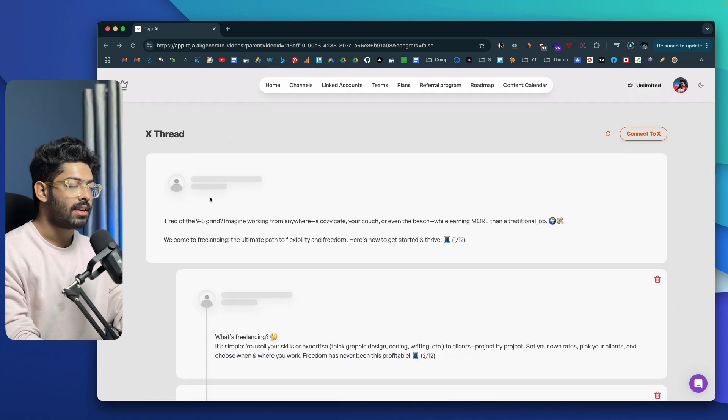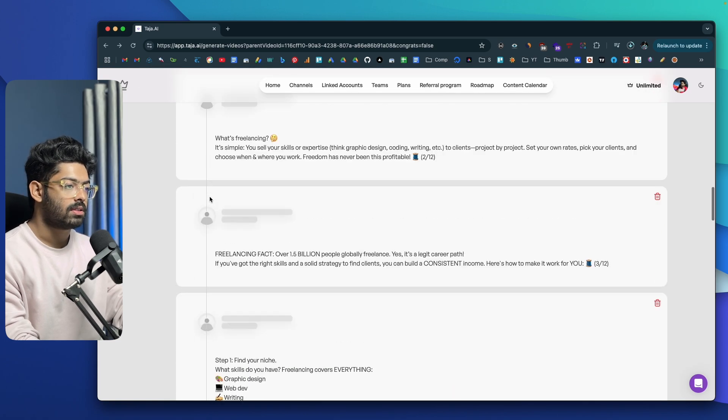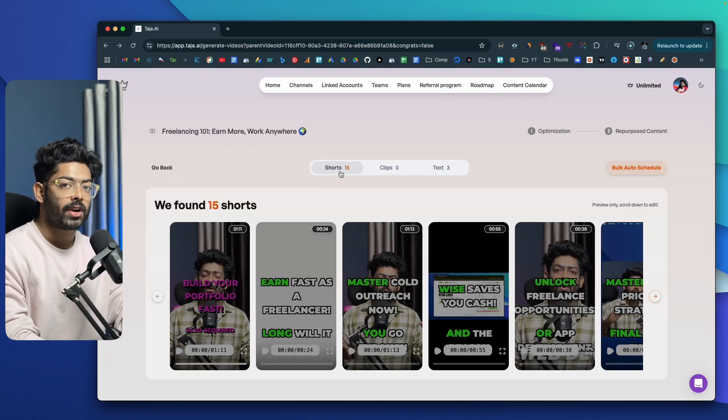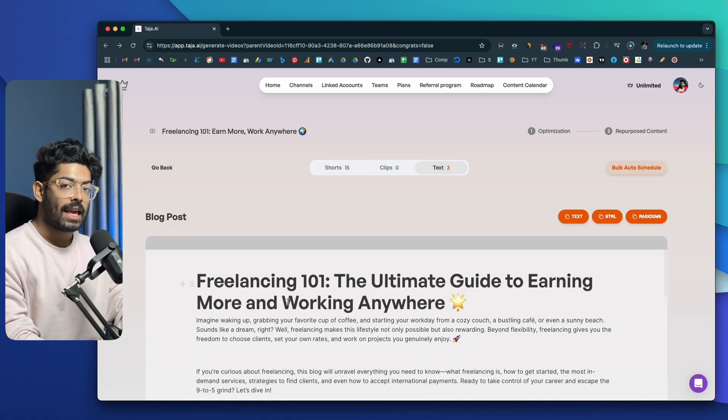If I scroll further down, I can also find an X thread that Taja AI has created — a full thread. You can click 'Connect to X,' authorize, and then directly publish or schedule the content all within Taja AI. This is how simple it is to repurpose your existing video into short-form content, LinkedIn posts, X threads, and even a blog post — all publishable in a single click.